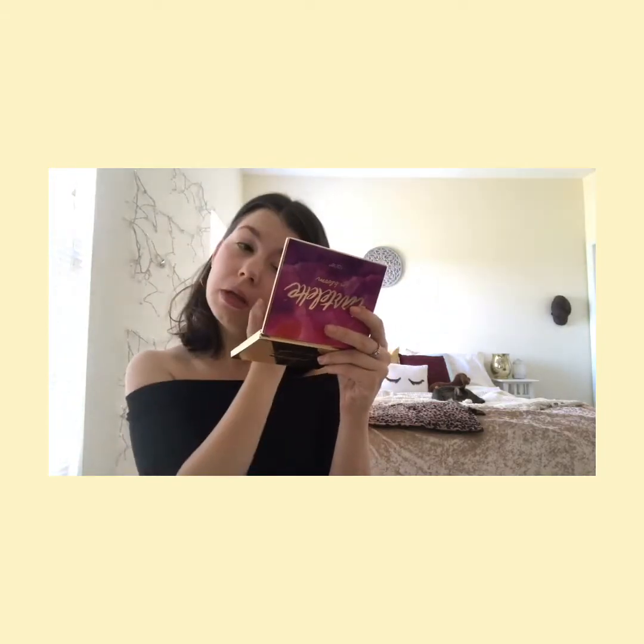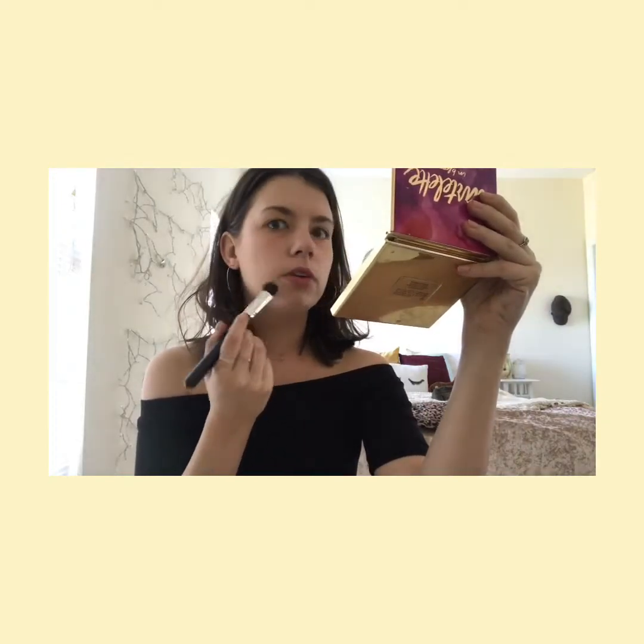Next I've been taking my Glossier Wowder — I've been using this since I got it. It's not my favorite powder but it does the job. I take this BH Cosmetics number six brush — it's like the most perfect size for right underneath your eyes — and I just dip into the powder and set under my eyes. I'll also pack some on this little pimple just to try to keep it covered.